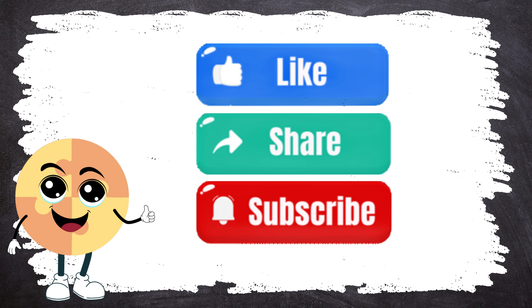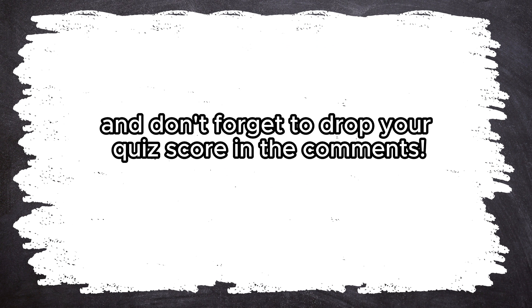Congratulations, Mathletes! Subscribe to our channel for more Mathtastic adventures! Way to go! Keep up the awesome work! And don't forget to drop your quiz score in the comments! Check out other videos from BrainWise! We'll see you next time.